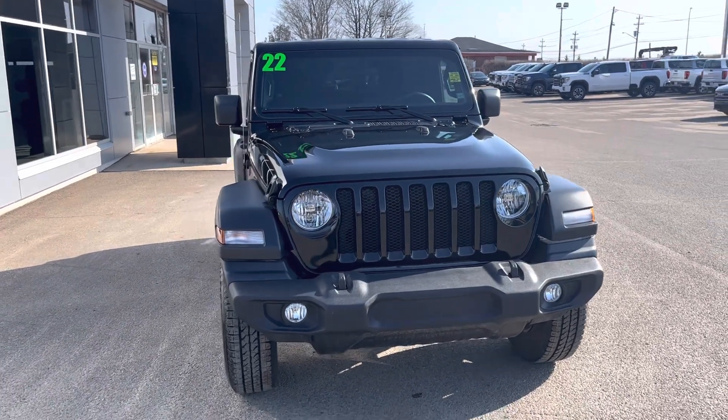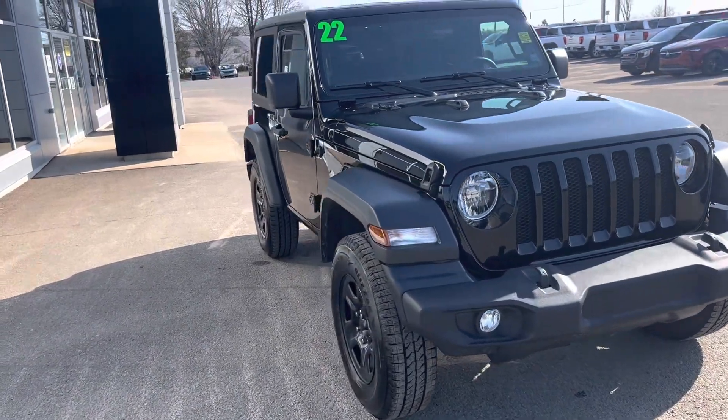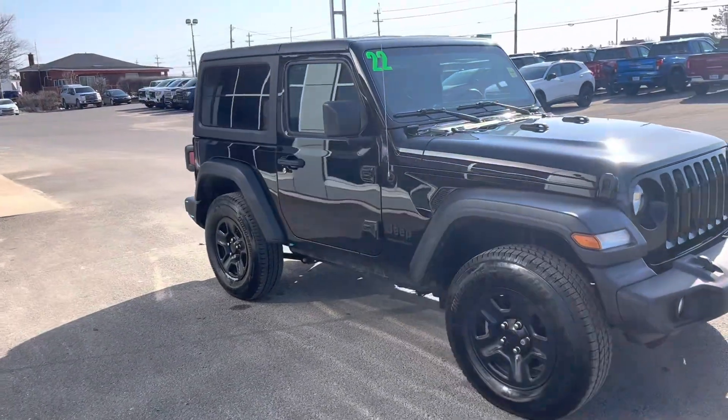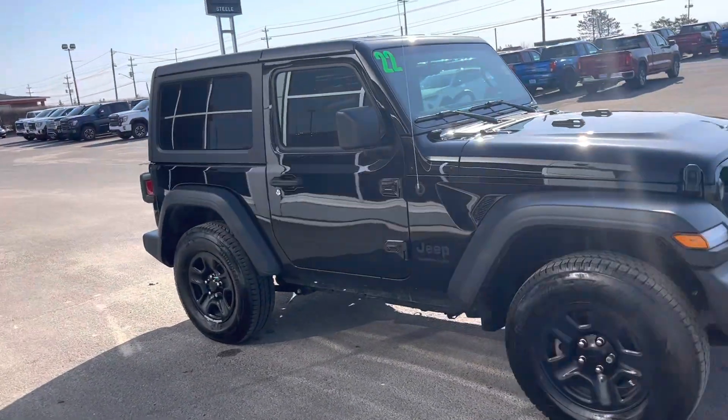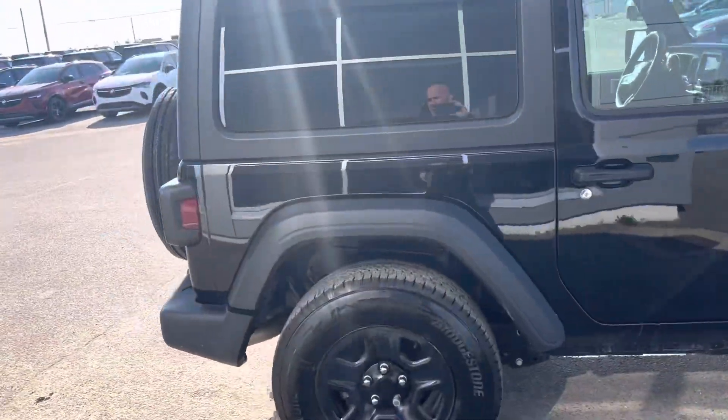Here we have a really nice used 2022 Jeep — like new. It's got fog lamps, as you can see, black on black 17-inch wheels, six-speed standard. This Jeep only has 19,000 kilometers on it.